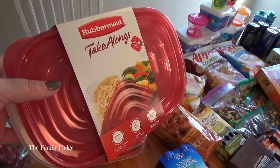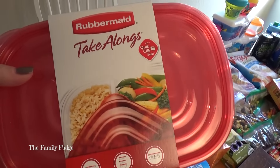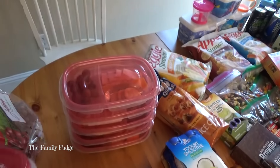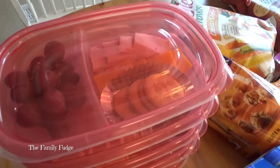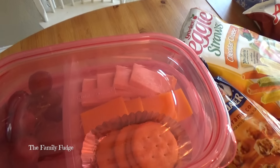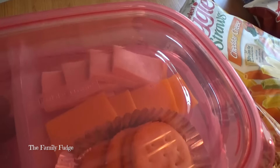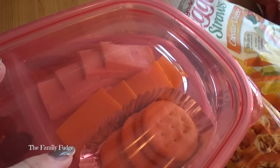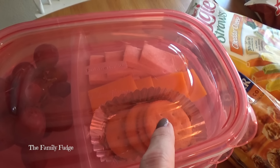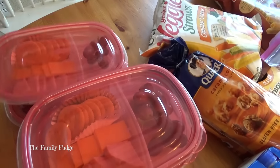For lunch on the road, I picked up some Rubbermaid take-alongs with two separate compartments. This package of three was under $3, so even if they get broken along the way, it's still a good deal. I like to make homemade Lunchables for the kids. I get thicker-sliced turkey from the deli — just ask them to cut it to about a quarter inch. We have turkey, cheese, and crackers in a little foil muffin tin to keep the crackers from getting soggy, plus some grapes. I have one for Lily, one for Jackson, and one for Kenzie.